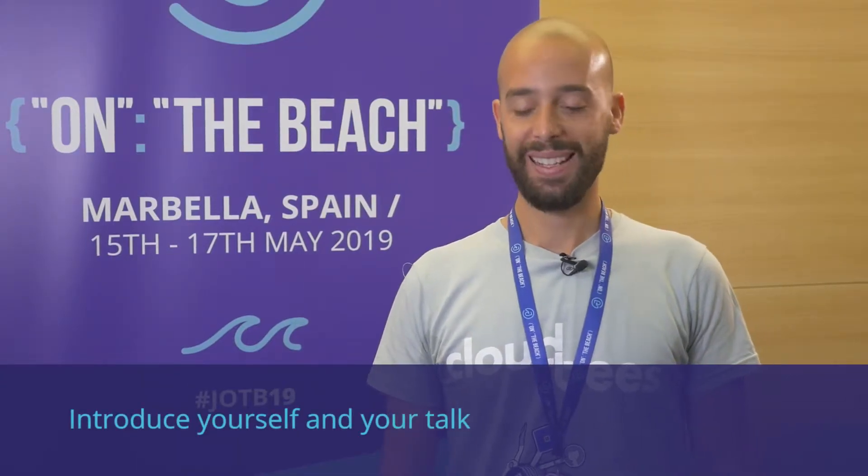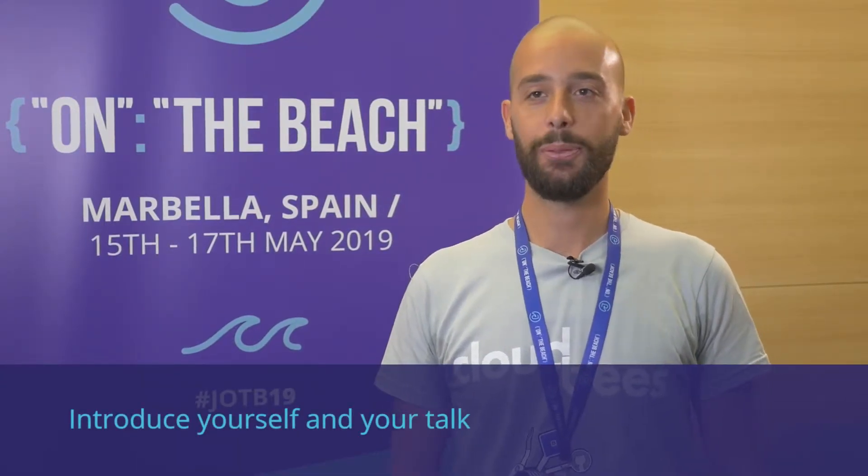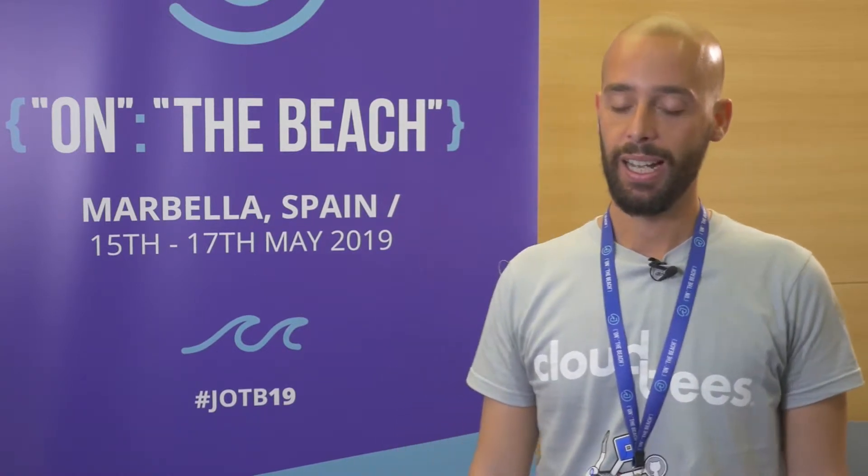I'm Paolo and I'm working at the moment as a freelancer for customers in Switzerland. I do pretty much everything from development and also DevOps — operations and CI/CD. My talk is about serverless continuous delivery of microservices on Kubernetes using Jenkins X.